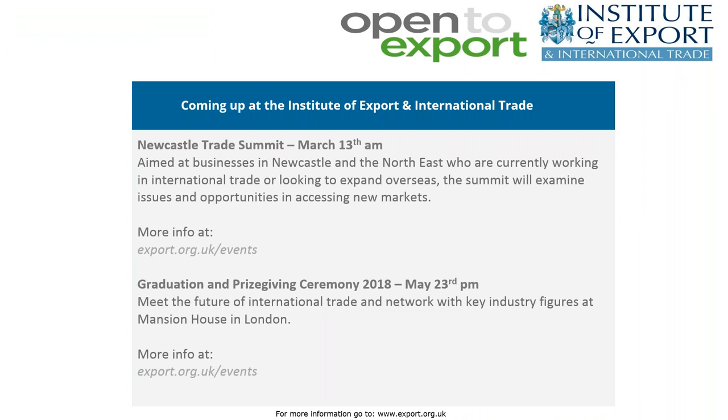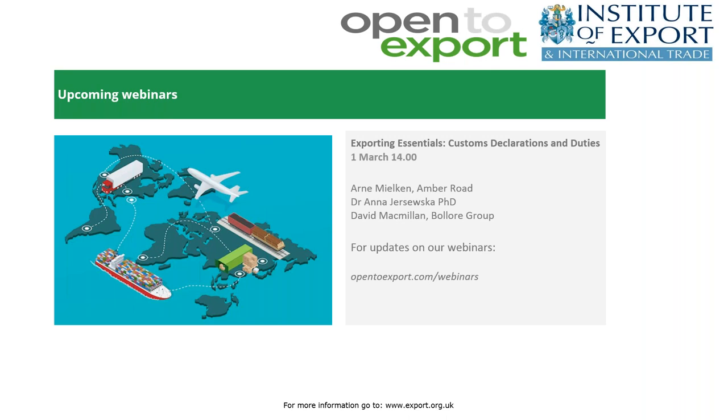We've got a couple of events coming up with the Institute this spring. We're back on the road with our regional trade summits, starting with Newcastle on March 13th. We're also hosting our graduation ceremony for recent successful students in May, taking place in London. Details for all Institute events can be found at export.org.uk/events. Our next webinar is on customs and duties and the essentials you need to know as a new exporter, taking place on March 1st. Details for signing up can be found at opentoexport.com/webinars.